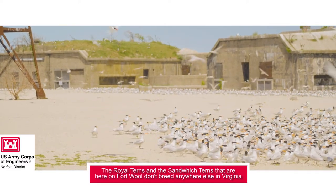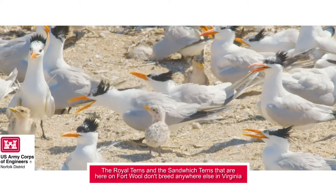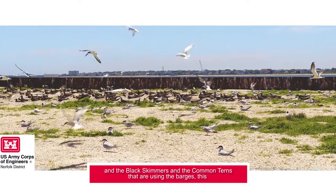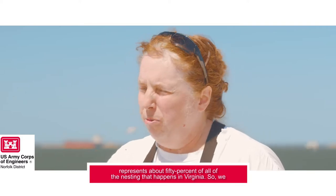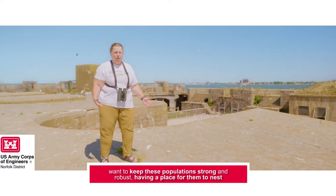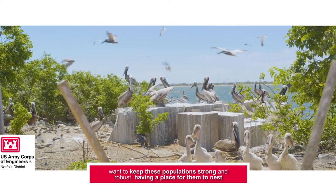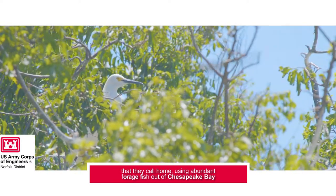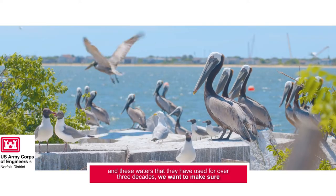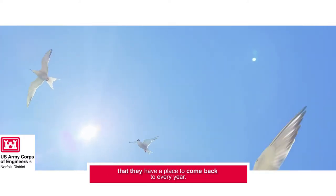The royal terns and sandwich terns here on Fort Wool don't breed anywhere else in Virginia, and the black skimmers and common terns using the barges represent about 50 percent of all nesting that happens in Virginia. We want to keep these populations strong and robust, having a place for them to nest that they call home, using abundant forage fish out of Chesapeake Bay. We want to make sure they have a place to come back to every year.